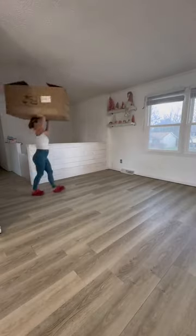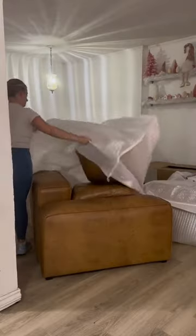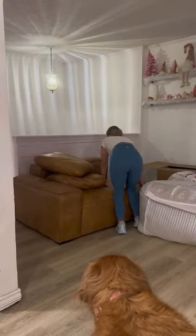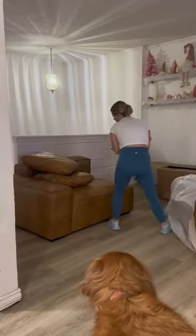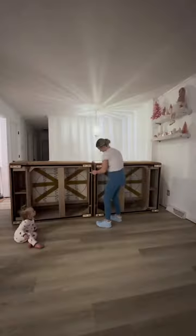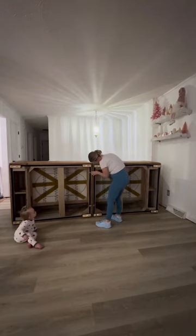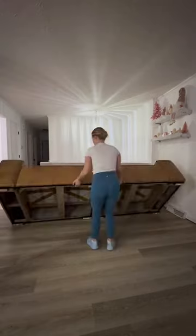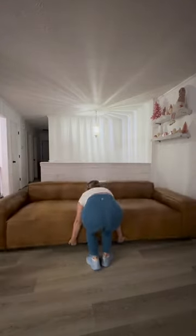Our new couch came in for our living room, but Joe came home sick from work, so I had to bring this baby up two flights of stairs by myself while watching our two toddlers. But if there's a will there's a way, and I sure did find a way to do this. The hardest part was just maneuvering it around where our stairs meet, but overall the couch itself really wasn't that heavy.